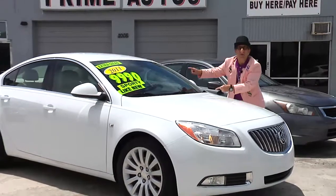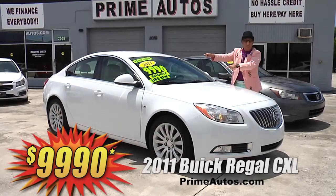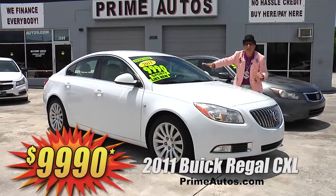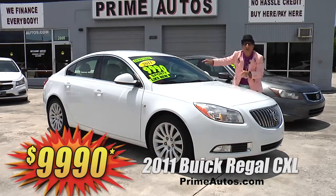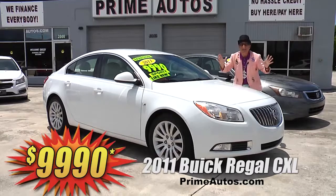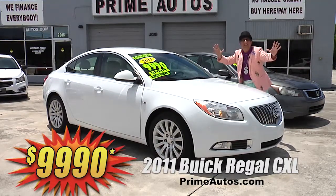How's about this beautiful Buick Regal midsize luxury sedan? This one here is the top-line CXL edition with premium leather, OnStar, CD, satellite radio, Bluetooth, and all the toys. I'm telling you, you're going to save big money here at only $99.90.